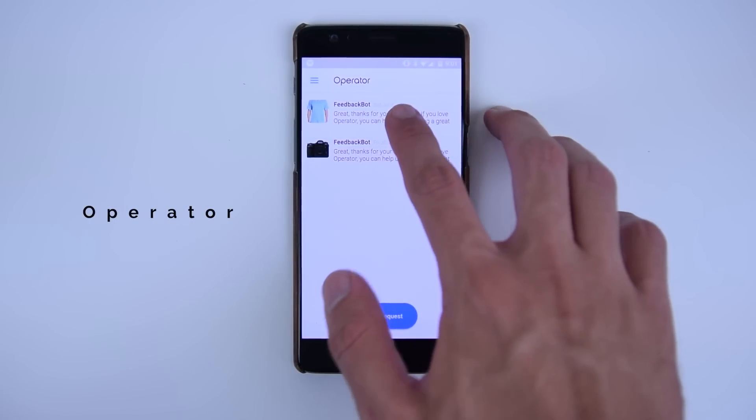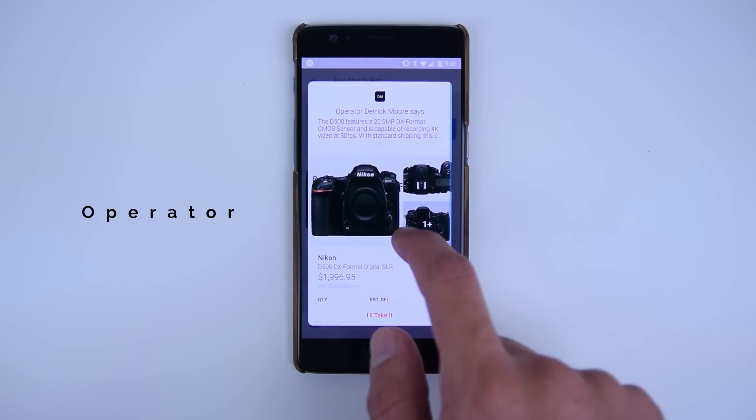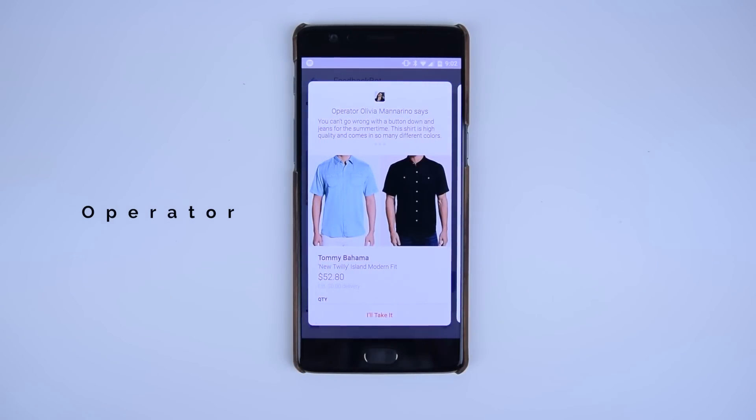For example, Operator is an unreleased application to help you shop with experts on topics such as technology, fashion, shoes, and much more.